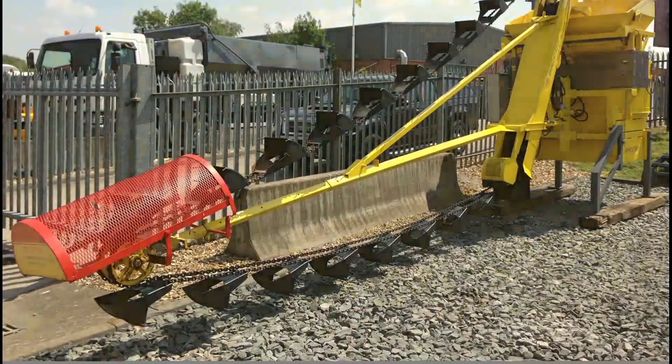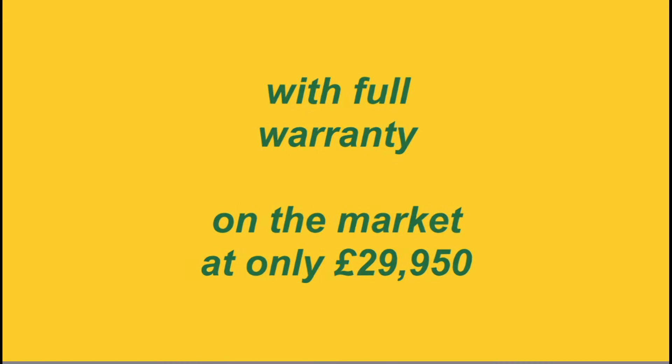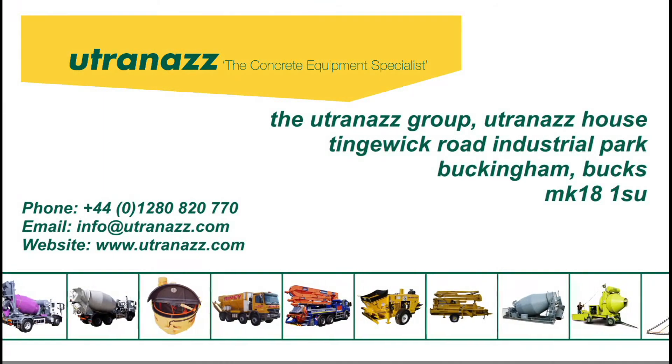Serviced, sandblasted and repainted with full warranty, on the market only £29,950. Contact us now for more information or for our full range of batching plants ready to dispatch from our premises in Buckingham, Bucks.